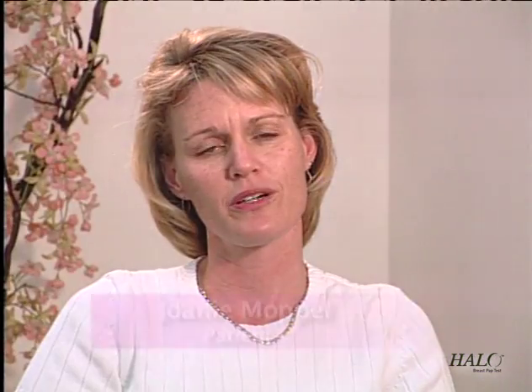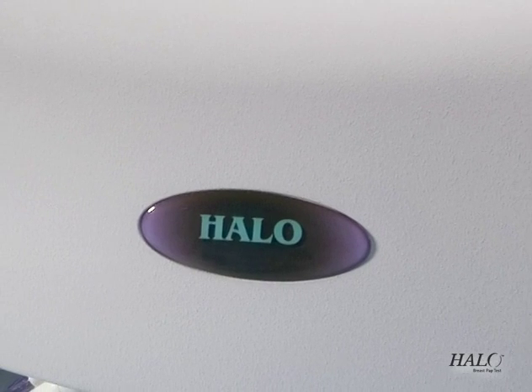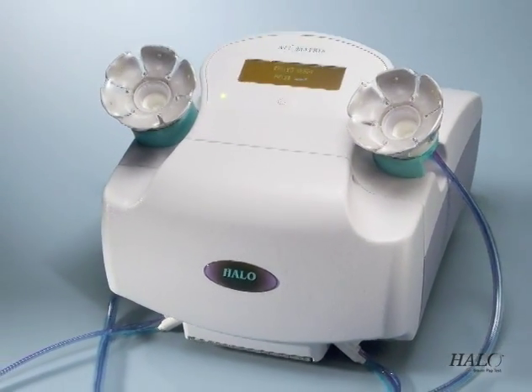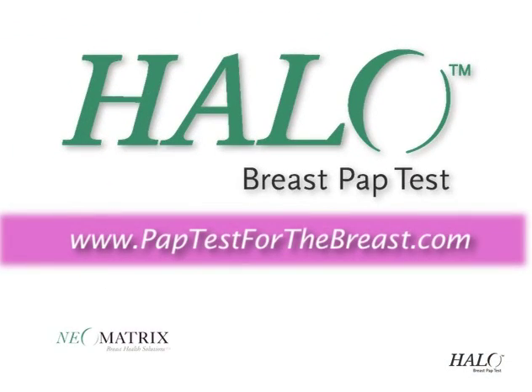The Breast Pap Test will allow me greater peace of mind in knowing that I either have no abnormalities in the cells, or if they do find any abnormalities, that we were able to detect it as early as possible. I think that it's a wonderful tool in detecting breast cancer, and it will continue to be part of my health care routine. It's time to reduce breast cancer deaths with a tool that can detect abnormal cells years in advance of a mammogram or self-examination. The Halo Breast Pap Test.